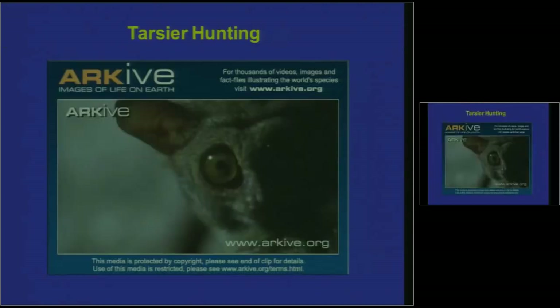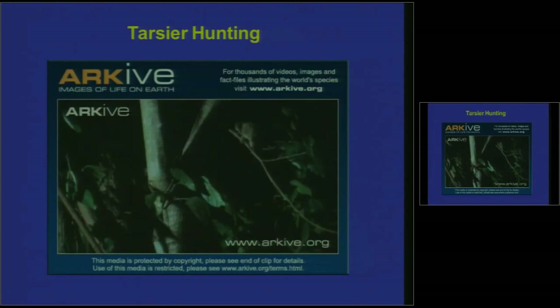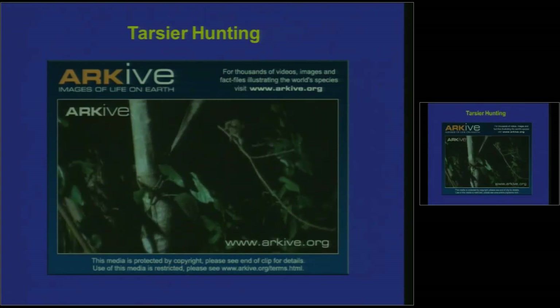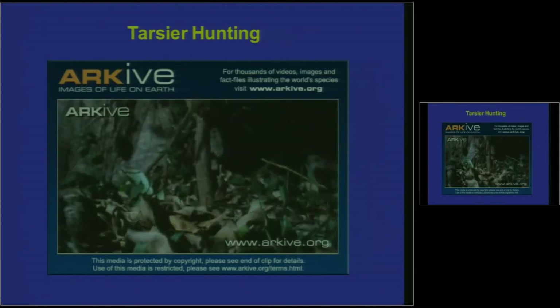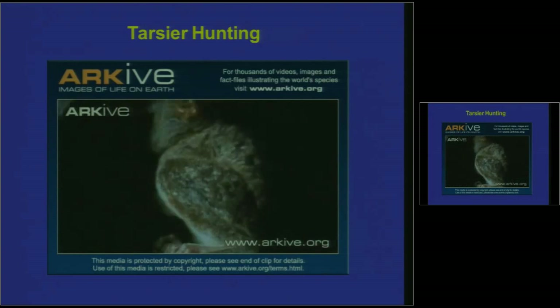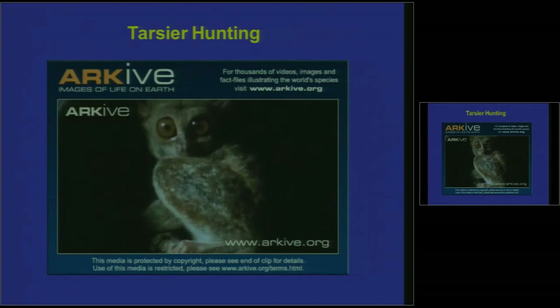As a consummate primate predator, let me show you how a tarsier hunts and gets its dinner. There's a bug — here's the hungry tarsier. They typically hunt in the bottom two meters of the forest. He sees a bug, jumps down, and boom — there it is. Did you see it? It's really fast. Well, there it is eating the bug at leisure. The capture of the bug is pretty impressive — let me break it down for you.